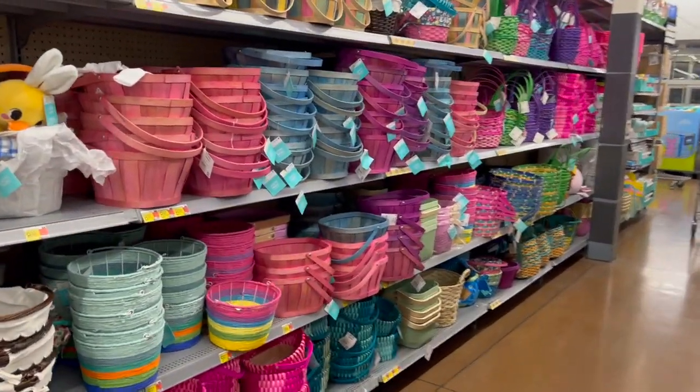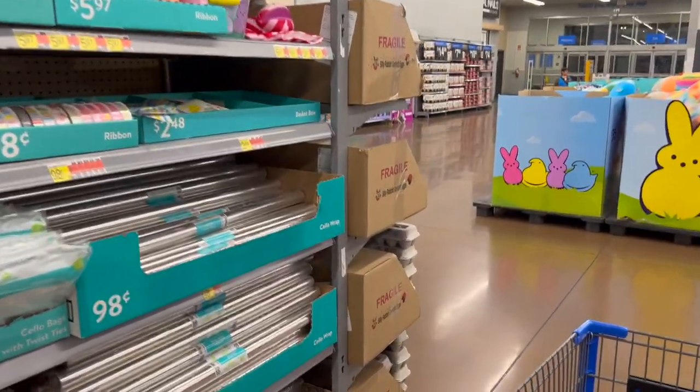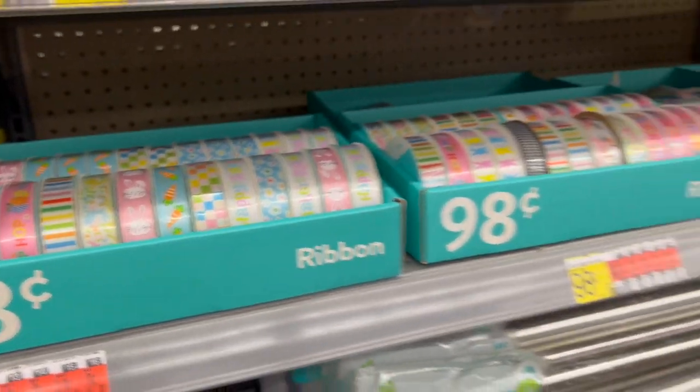Okay, I can't wait anymore, you guys — we're heading over to the giant Peeps! Don't forget 98-cent Easter cello wrap and 98-cent ribbons as well.